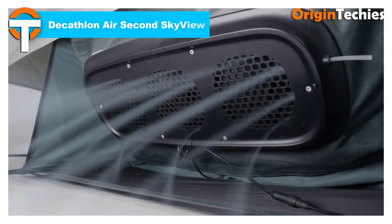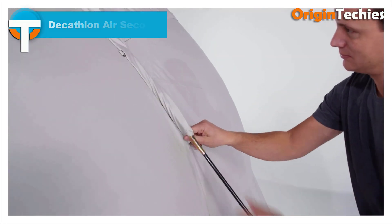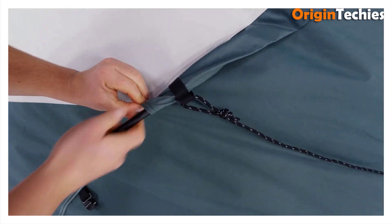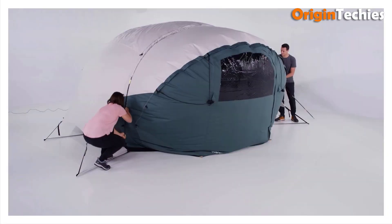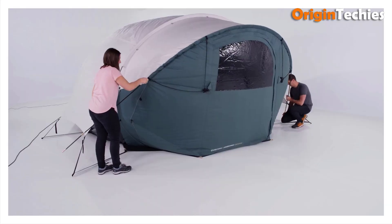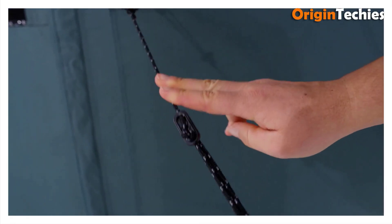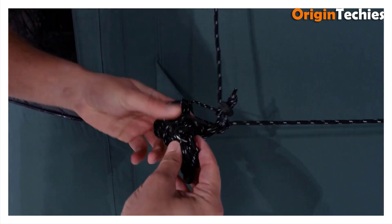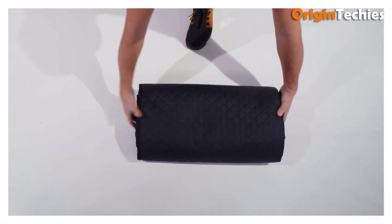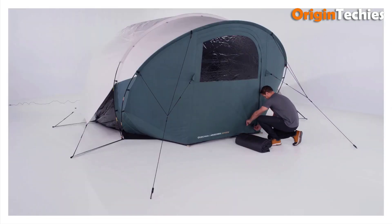The Decathlon Air Second Skyview is an innovative inflatable tent designed for outdoor enthusiasts seeking a unique camping experience. Its transparent dome structure offers panoramic views of the sky, allowing campers to stargaze from the comfort of their shelter. The tent features a spacious interior with a single bedroom measuring 355 by 329 cm, providing ample space for two occupants. Constructed from polycotton fabric, it effectively reduces heat inside the tent, ensuring a comfortable environment during warmer nights. The all-in-one inflatable design enables extremely quick pitching, requiring only a fan to set up. Users have praised its easy assembly and the unique experience of sleeping under the stars.